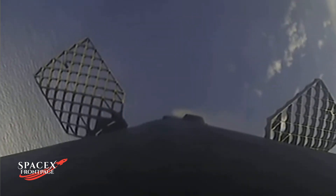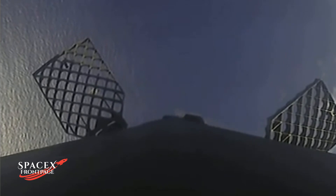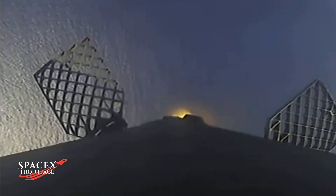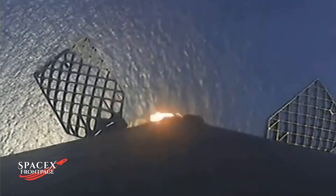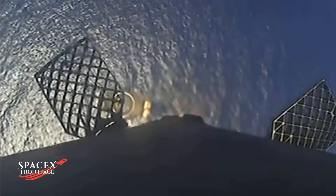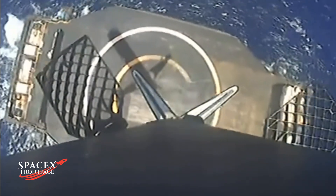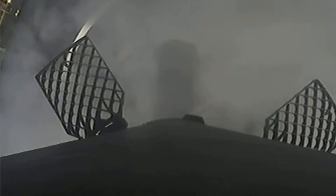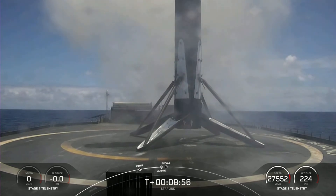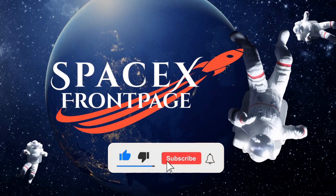Stage two terminal guidance. Stage one landing burn. There's confirmation that the stage one landing burn has started in preparation for landing on our drone ship, Of Course I Still Love You, which is coming into view. Stage one landing leg deploy. Stage one landing confirmed.